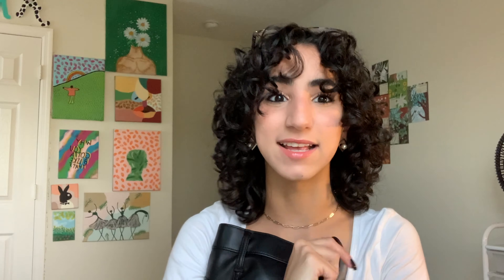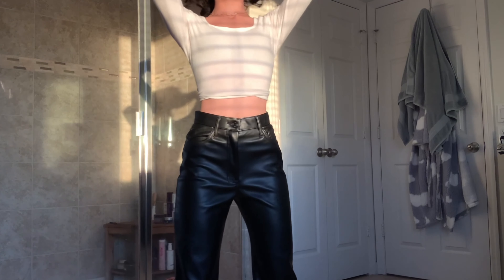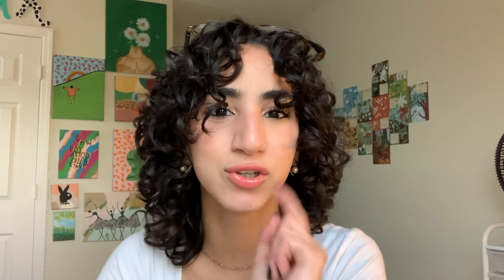Next up we have these leather pants. These are my absolute favorite. I've been seeing leather pants everywhere and I was like, I have got to get my hands on those. I finally found them on Hollister — they were 26 bucks and I thought that was a steal. And they're actually so comfy.